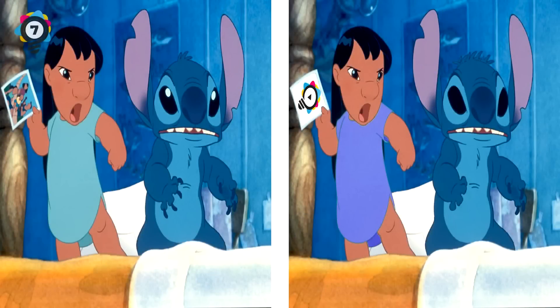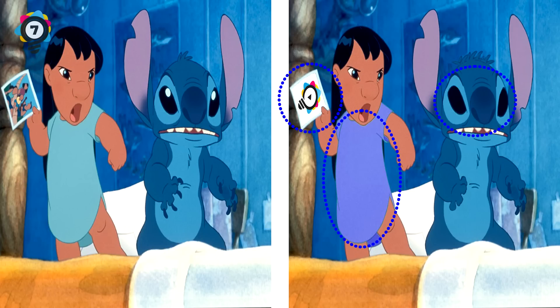7. Lilo and Stitch - Lilo doesn't look happy either. She probably doesn't like our videos, judging by that picture she's holding. Shame on her. Stitch is very scary without his pupils. Lilo's dress has changed color too. Stitch can't do any good without his claws though, but he does have cool hair now. Hope you're doing well - we're about halfway there now.